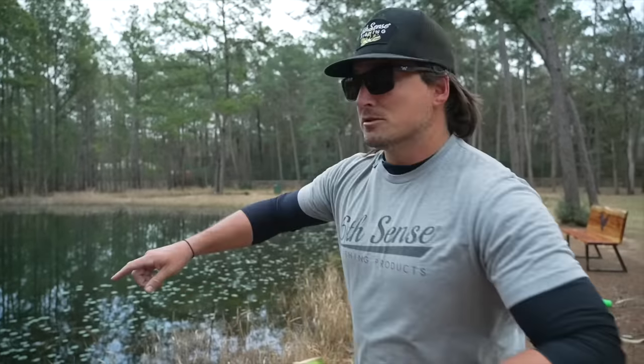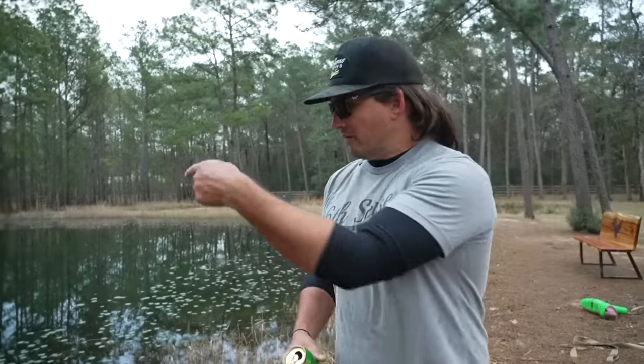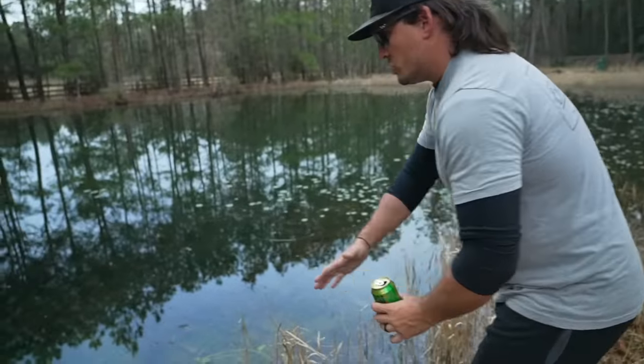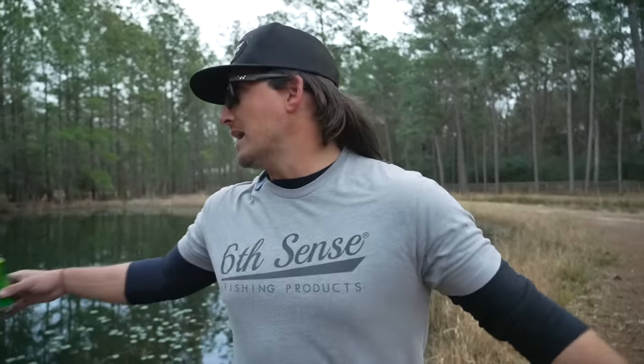Before we go over to the hatchery, I need you guys to do something super important. I want to load this thing with bait even more. Drop a thumbs up right now — for every thumbs up I'm going to put one baitfish in this pond. Every comment down below, I'm going to put a baitfish in this pond. And every share, I'll put 10 baitfish in this pond. Let's see if we can get this to like 100,000 likes, comments, shares. We'll see you at the hatchery.